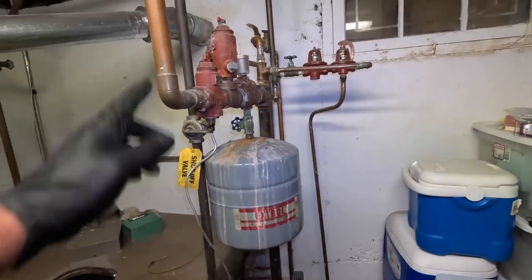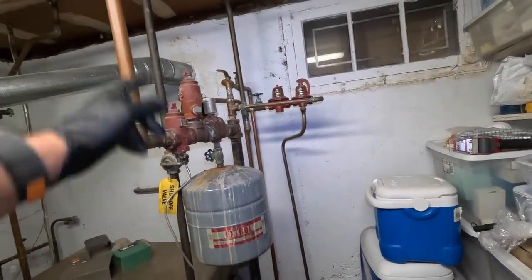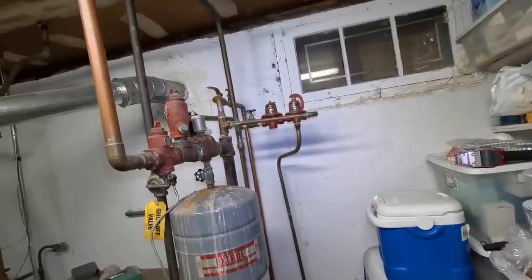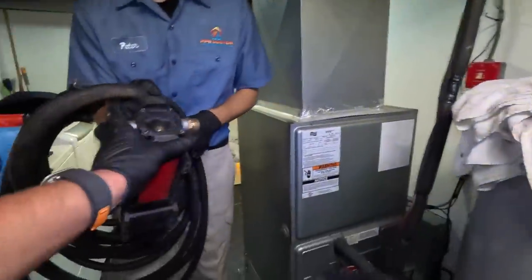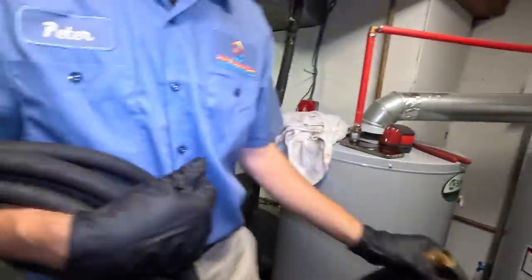I messed up here — I thought we had two pipes leaving and that this was a split return, but it's not. It's actually the supply. We'll still be alright. We have our Milwaukee M18 transfer pump here, we're going to start pumping this bad boy down. Peter has a valve right there straight ahead with the yellow handle. We're going to hook up the pump to that and take the hose to find a place to dump this.